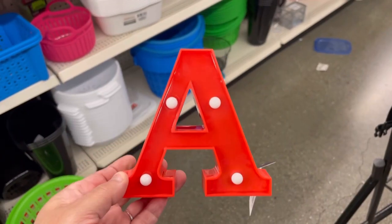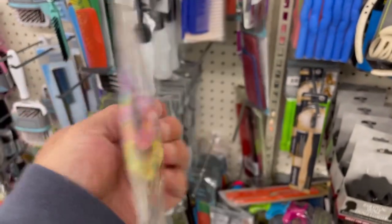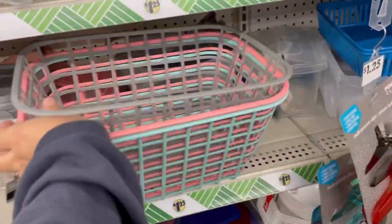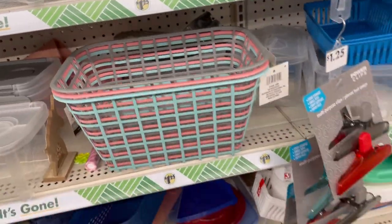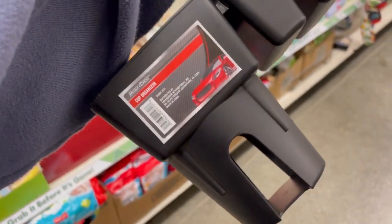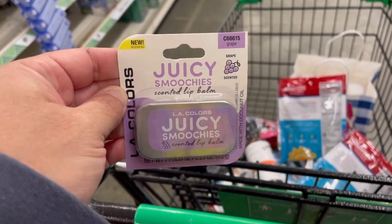Look at these light letter stands. These are new, guys. Elastic ties. These are cute little. Look at these, they have these cup organizers. That's cool.